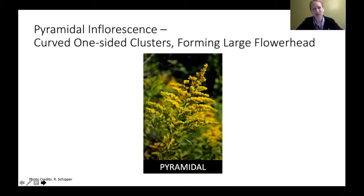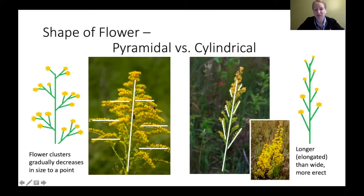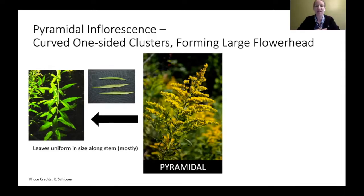The last flower category we'll go over is the pyramidal inflorescence — that pyramid-shaped flower head. Sometimes called curved, one-sided clusters forming a large flower head. Compared to the cylindrical, the pyramidal has that straight stem in the middle with branches almost going straight out to the side in a panicle shape, forming that nice big pyramid. There are a lot of species within this grouping.